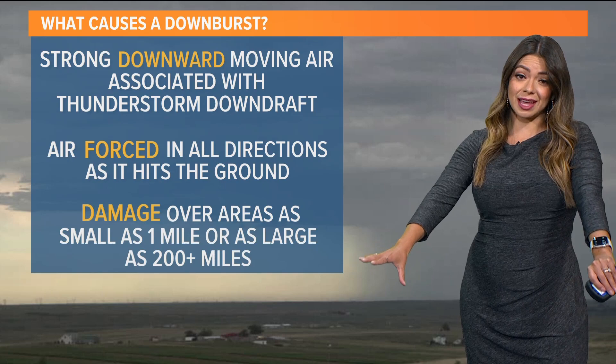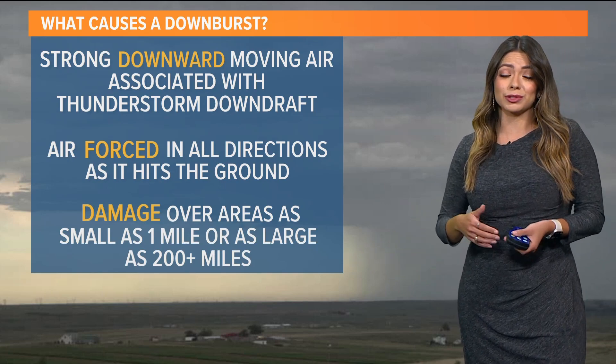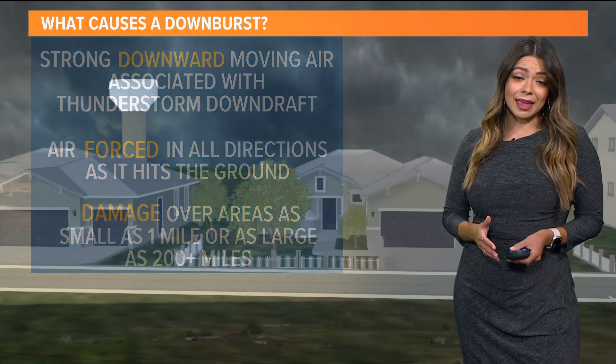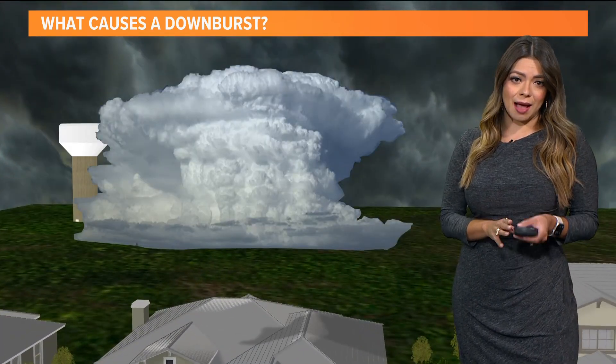That's what we call a downburst, and damage with this can range from anywhere as small as one mile to over 200 miles. So that can absolutely have some widespread impacts. And this is why it happens.